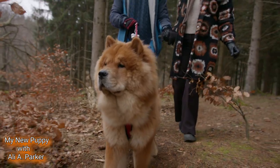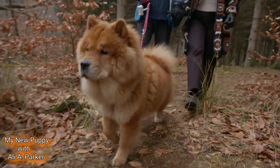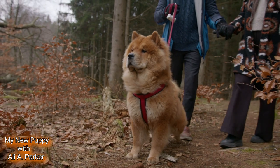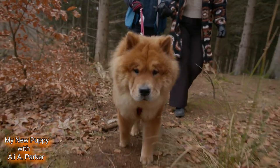Today these majestic dogs are cherished as beloved family pets. Chow Chows are a medium to large breed, typically weighing between 45 and 70 pounds and standing about 17 to 20 inches tall at the shoulders. They have a stocky, muscular build with a thick double coat that can come in various colors including cream, red, blue, black, and cinnamon.